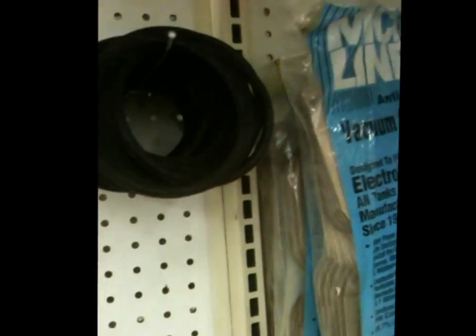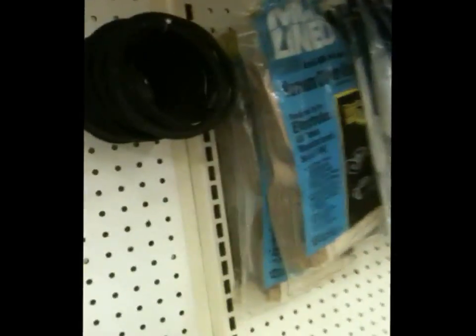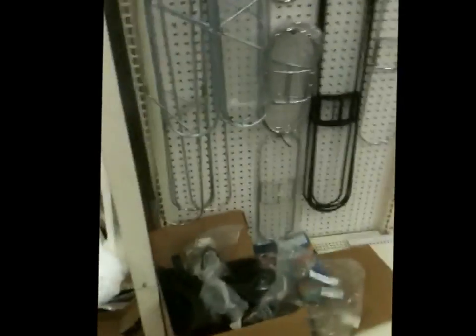Here is some of our paper bags for vacuums. The most popular belt for the Eureka Sanitary — we have probably 50 different belts in stock. Here are frames for dust mops. Come around here and you've got your dusters again.